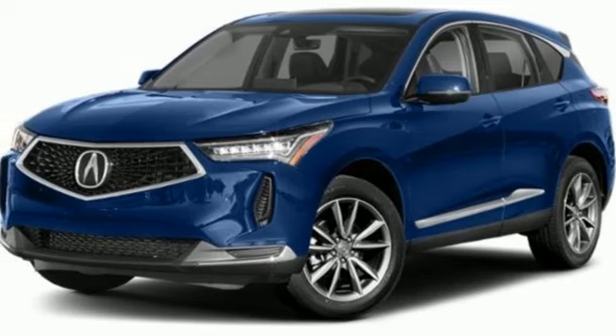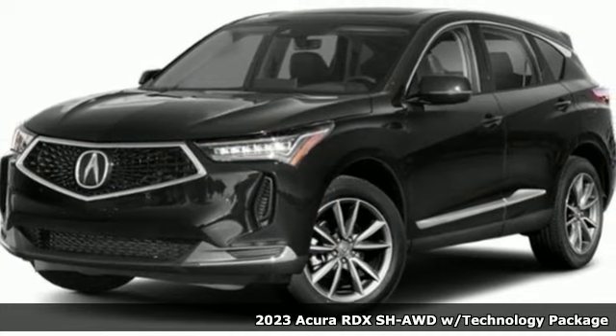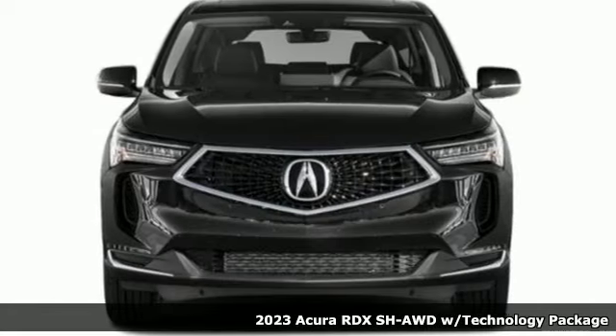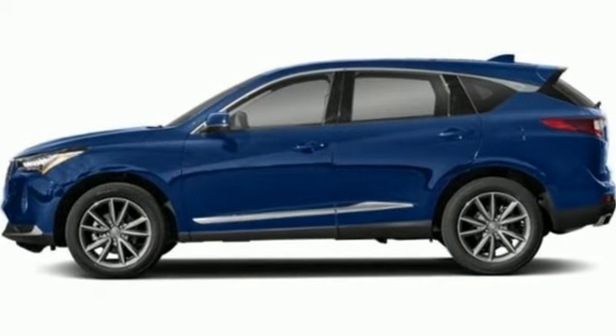It's a new 2023 Acura RDX. This RDX provides the room and safety you need with the aggressive styling, power, and efficiency you crave. It's equipped for all your driving needs and wants.